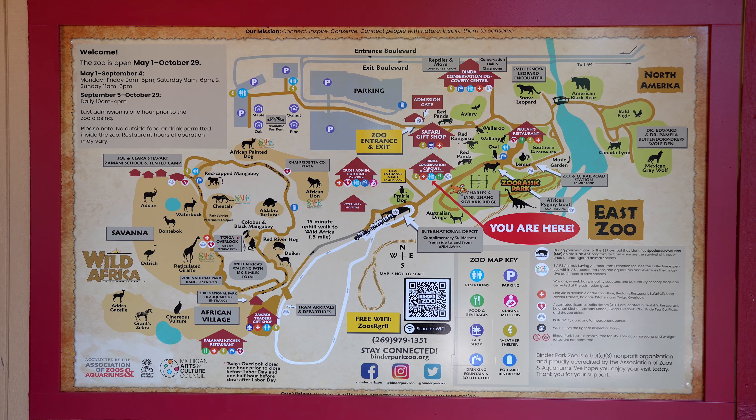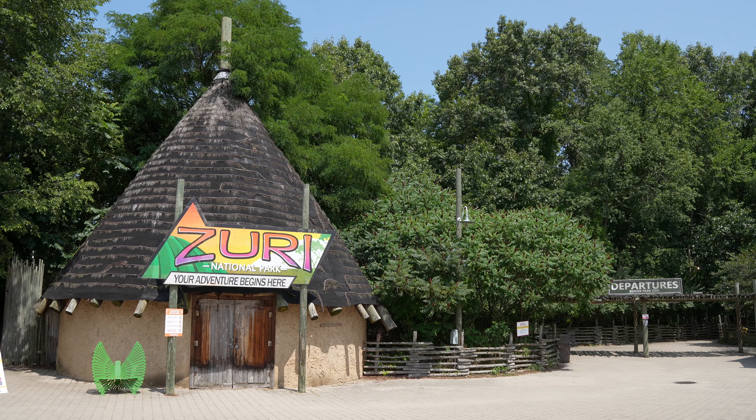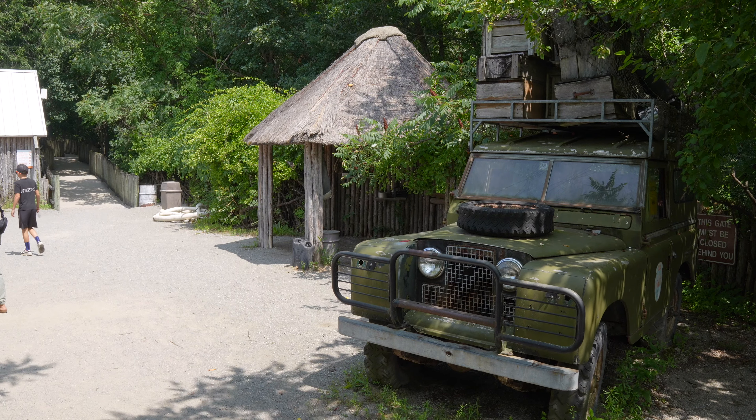We would recommend generally not spending much time at the East Zoo area. It isn't really a good attraction compared to Wild Africa, which is where we're at now. This Africa section is like a totally different park.